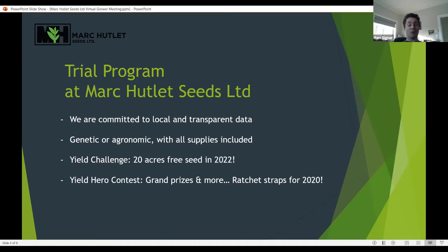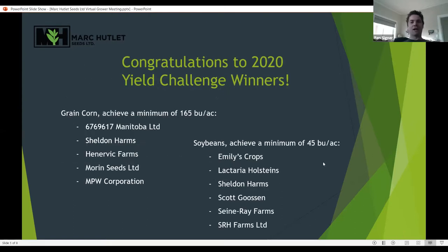All customers who did plots last year that we went out and weighed — we've got a couple boxes of fantastic ratchet straps branded with the Pioneer Yield Hero promotional image. We're going to bring those out with the seed again this spring. Congratulations from last year — I know it was a very dry year. We did not have any canola winners, but that's certainly something we're looking for. For grain corn last year, the minimum was 165 bushels per acre and we had five winners: Kurt Neufeld out of the Chirond area, Sheldon Harms from Grunthal, Henervick Farms, MPW near the Olivia area, and More in Seeds out of Otterburn.